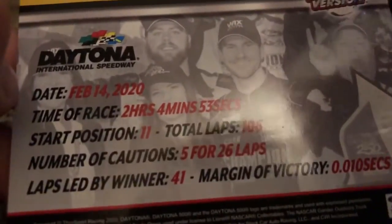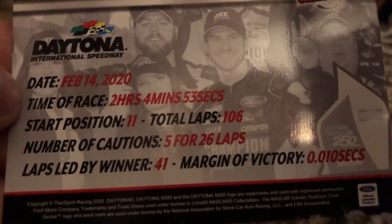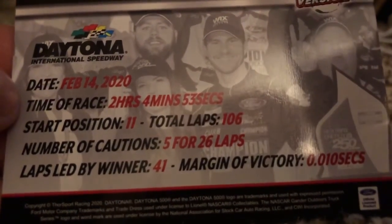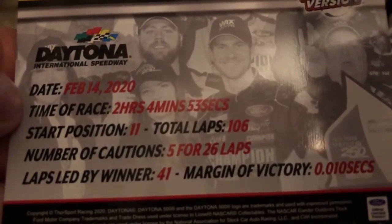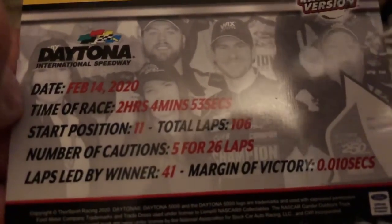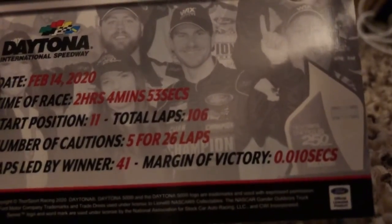On the back it reads Race Version right there once again — Daytona International Speedway, date February 14, 2020. Time of race: 2 hours, 4 minutes, 53 seconds. Start position: 11th. Total laps: 106. Number of cautions: 5 for 26 laps. Laps led by leader: 41. Margin of victory: 0.010 seconds.